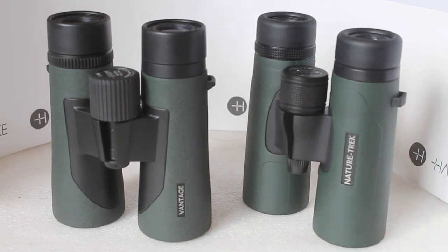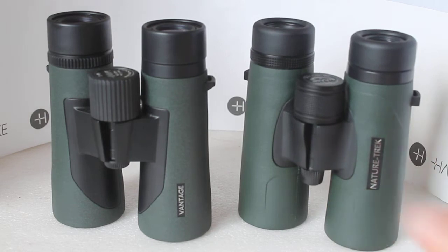What we have here is a bit of a versus match. The Hawke Vantage 8x42 and the Hawke Nature Trek 8x42, both available in 10x42 as well. The Nature Trek has a retail price around about 40 pounds more — so is the view any better through these?